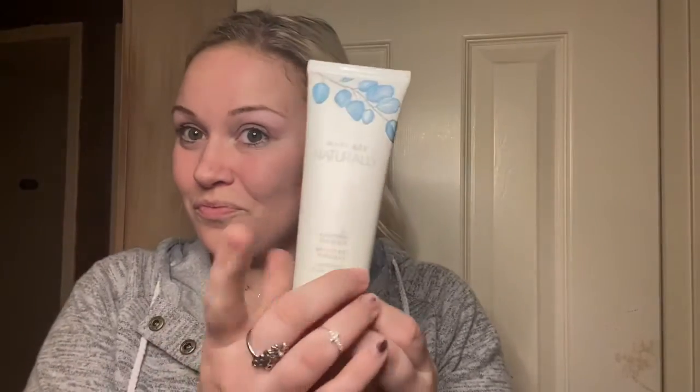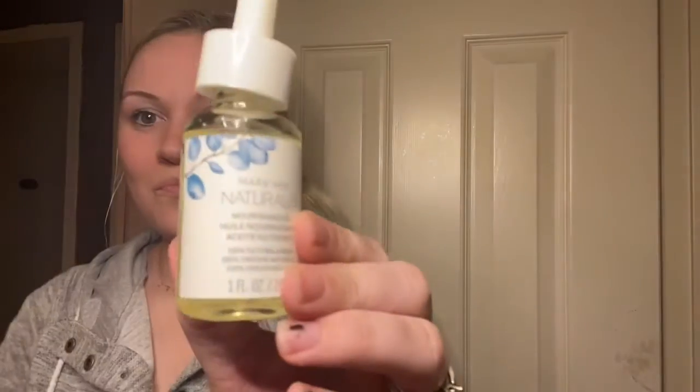Hey, my lovely ladies — or fellas, whichever — we are talking today about Mary Kay's Naturally Skin Care Set. I'm just going to show you how to use it and talk about the benefits. So glad you're here. Here we go.